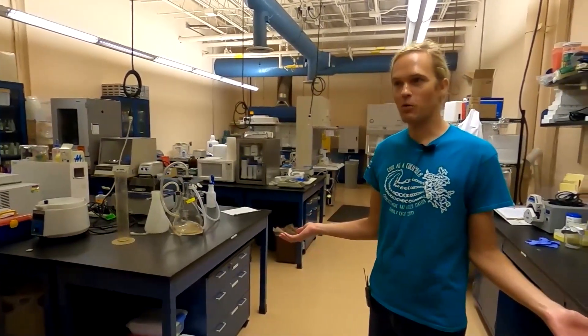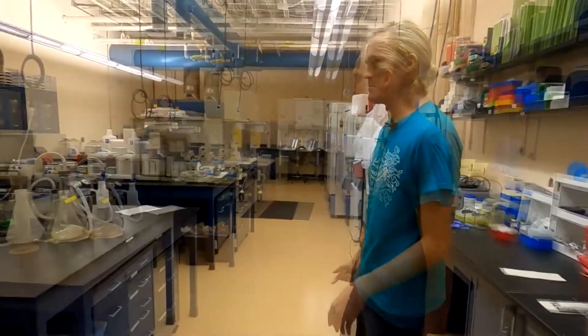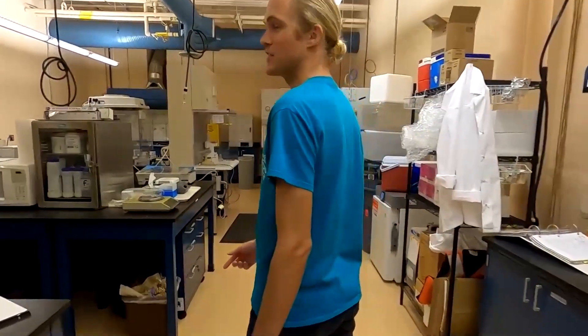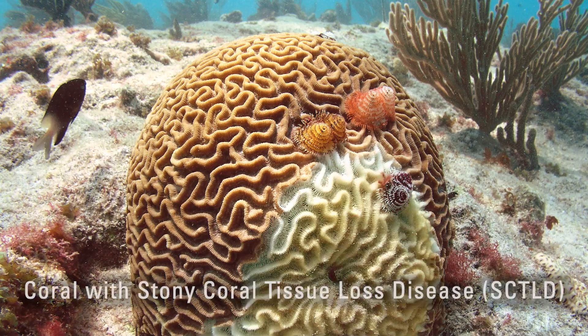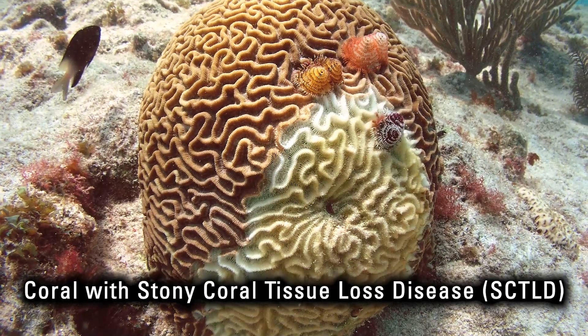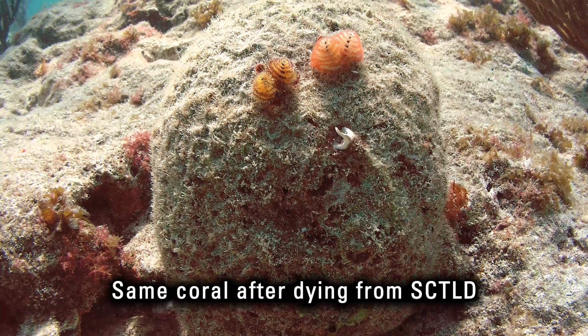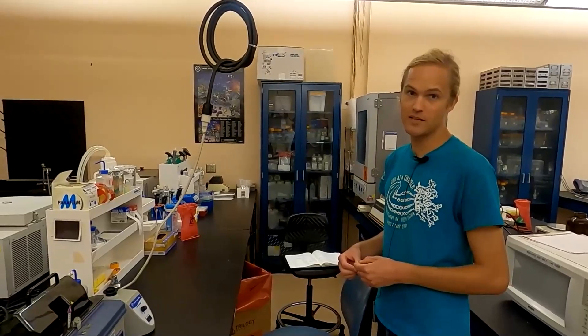We're here in the Coral Microbiology Lab. I'm working with Stony Coral Tissue Loss Disease, which is a new disease that broke out on Florida's reefs starting in 2014. We don't know what causes this deadly disease that wipes out corals up and down the reef track very quickly — some corals can die in just a matter of weeks. We're trying to pinpoint the exact microbial group responsible for causing this disease.